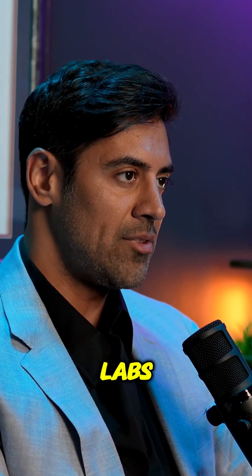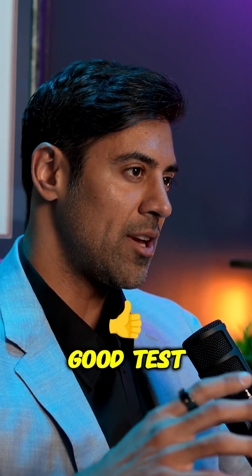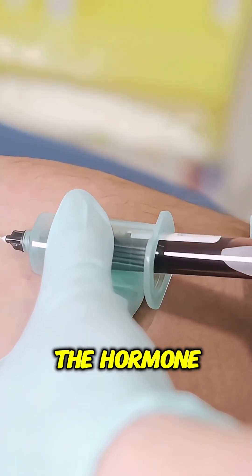One thing we've added in conjunction with Vibrant Labs is a test called a hormone zoomer. A hormone zoomer is a really good test for somebody who gets their routine blood work done with this, which is already a pretty advanced, comprehensive look at the hormone profile.